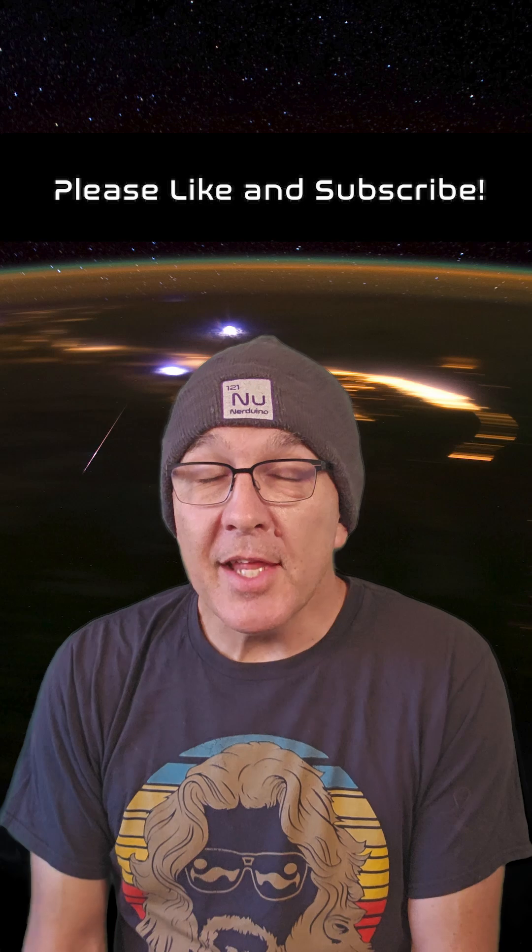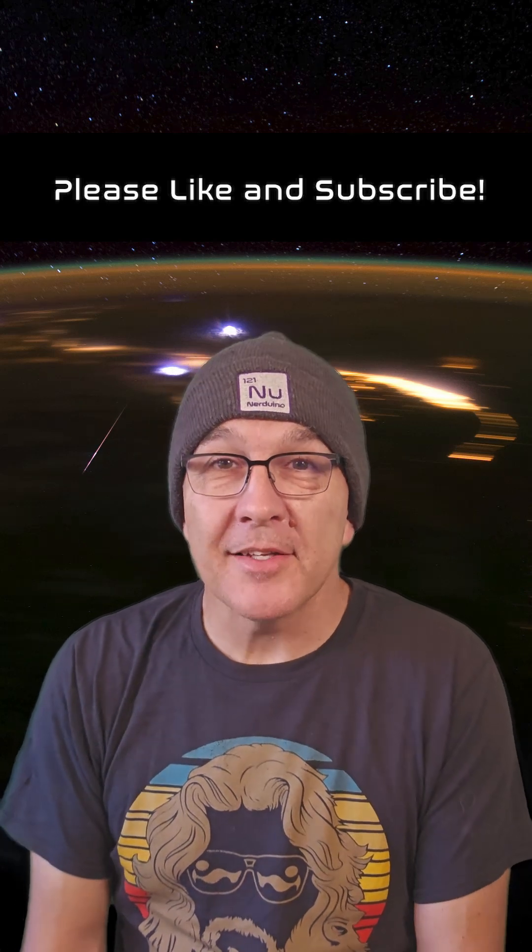However you choose to enjoy it, make sure to catch a few Lyrids between now and April the 26th. That's our show for today. I will see you back here tomorrow.